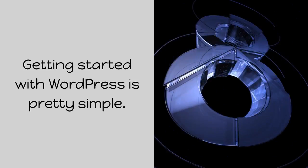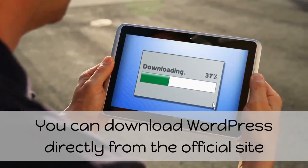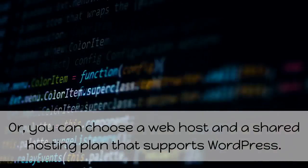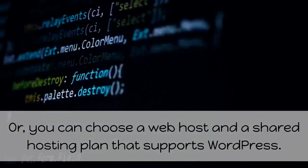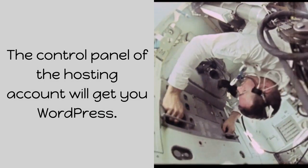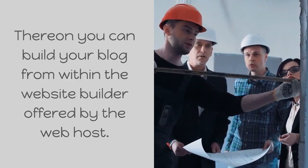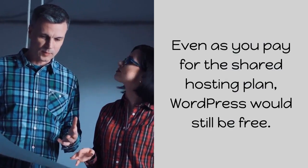Getting started with WordPress is pretty simple. You can download WordPress directly from the official site and start building your blog using the simple guidelines. Or you can choose a web host and a shared hosting plan that supports WordPress. The control panel of the hosting account will get you WordPress. Thereon you can build your blog from within the website builder offered by the web host. Even as you pay for the shared hosting plan, WordPress would still be free.